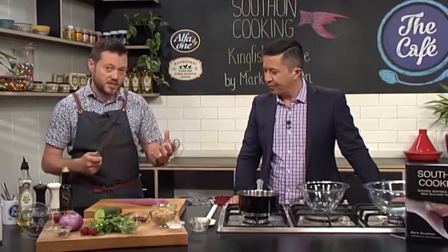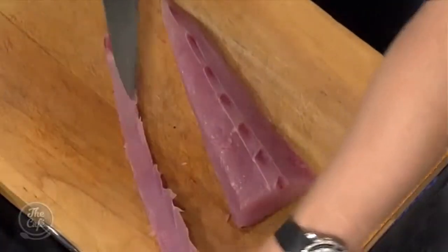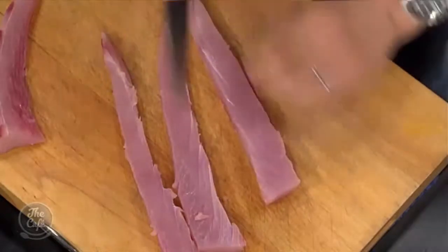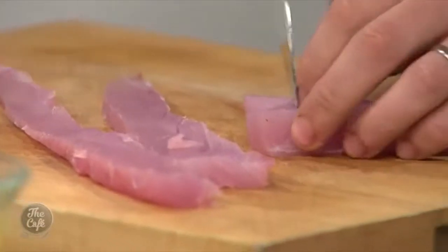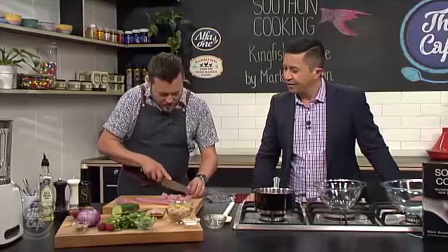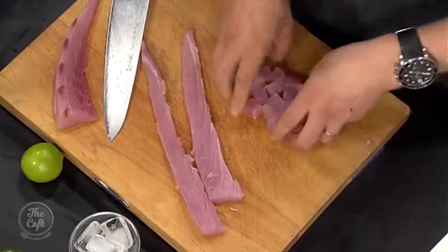Right, kingfish. We're going to marinate this, but you only need to marinate it and start curing it for about five minutes before you plate the dish. So it's a quick one. We've got this beautiful loin. Really nice sharp knife and we're just going to do some nice dices of kingfish — about one centimetre or even a little bit smaller. Nice little cubes. And then we're going to season it and cure it. We're using lime juice to cure it and a little bit of salt.